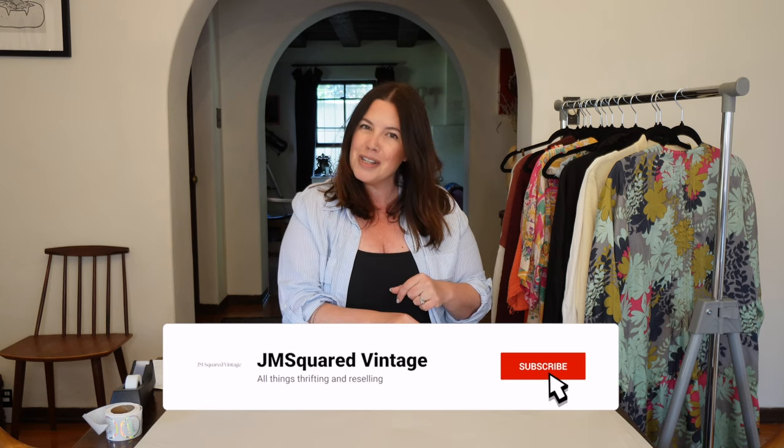If you are new here, welcome. I'm Julia. We talk all things thrifting and vintage and reselling on the internet here. If that sounds like something you're into, consider hitting subscribe down below. I would love to have you along on this journey. But without further ado, I am running late, so we've got a lot to do. I've got to get these things packed and over to the post office ASAP. So sit back, relax, and let's get into the shipments.